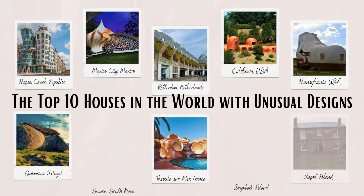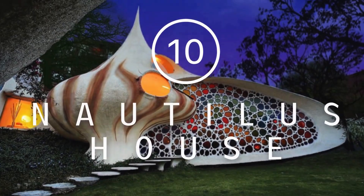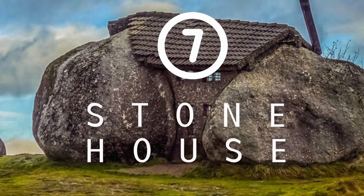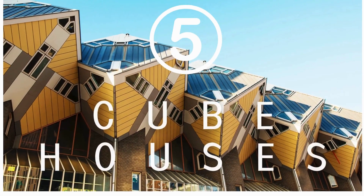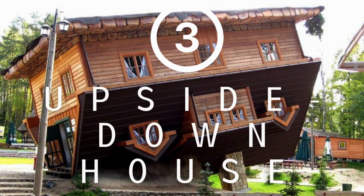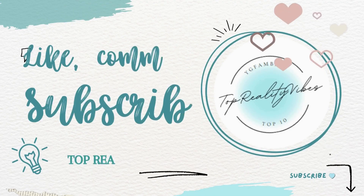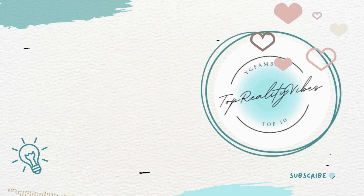And there you have it — the top 10 most unusual, extraordinary, and whimsical homes around the world. They aren't just structures; they're masterpieces that spark wonder and awe. These houses prove that human creativity knows no bounds. So, which structure left you utterly amazed? Let us know in the comments below, and don't forget to hit that subscribe button and join us as we explore more fascinating destinations and events around the globe. Until next time, stay curious and happy exploring!